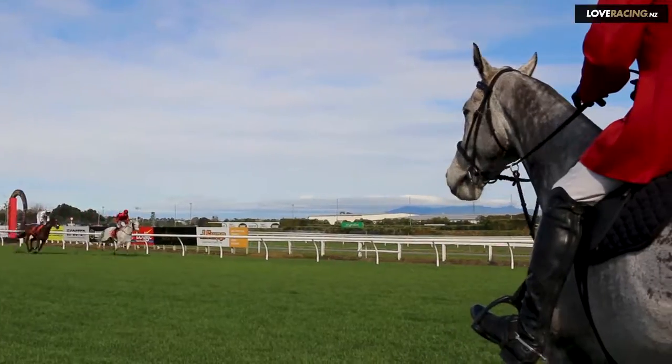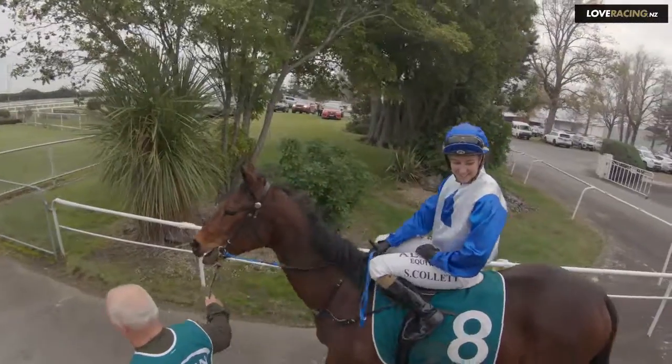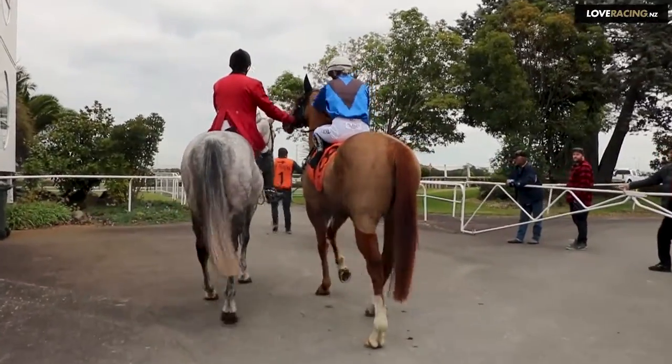The main job of a clerk of the course is to get the horses around to the start safely and make sure nobody gets hurt. Before each race we go through the scratchings, make sure the horses that need leading aren't doubled up so that both of us have got spare time to take them down.